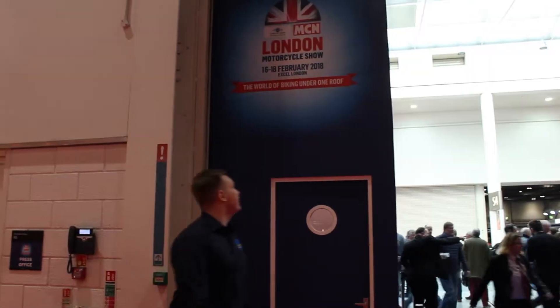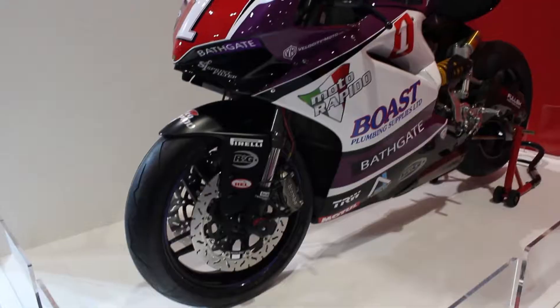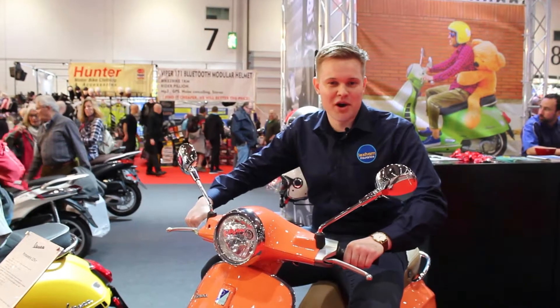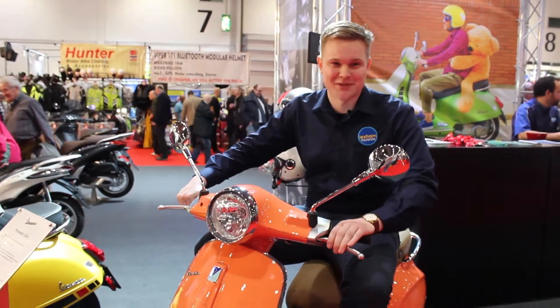Welcome to the London Motorcycle Show. As you can see, I found my perfect bike — salmon pink. I know Zach prefers the yellow one, but I think this is a bit nicer to be honest.